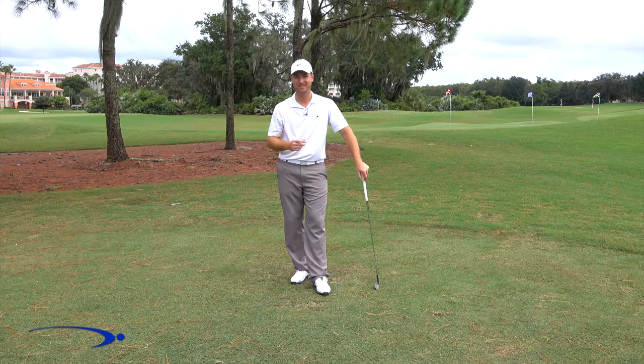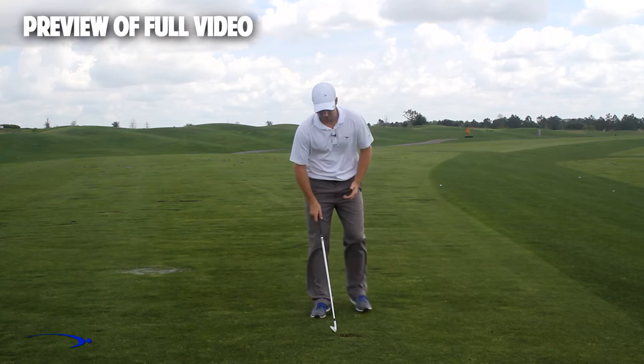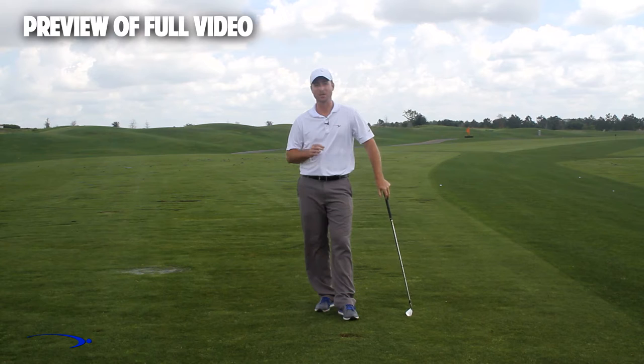Hi guys and welcome back. I'm Clay Ballard and in today's video we're going to talk about one of the absolute worst drills for creating lag. It's a very common drill that I see. In this drill, what we're going to do is set the wrist very early to create an angle of lag, and then try to hold this throughout the swing. It's one of the worst things you can do to build lag. I'm going to talk about the science behind why this is the case, and also give you a great drill to help you improve your lag — all in this video.